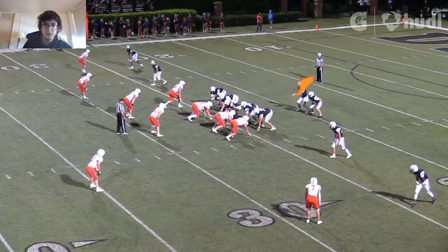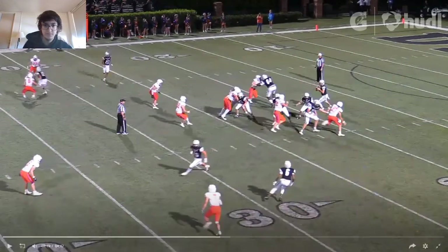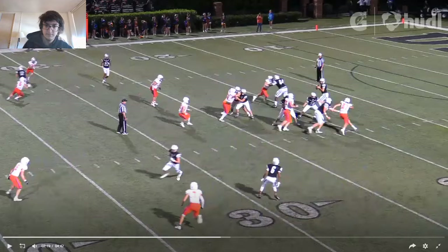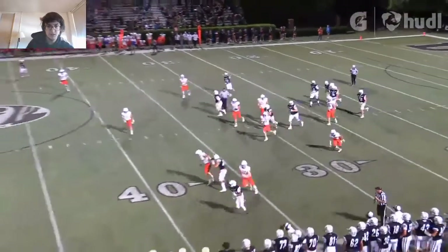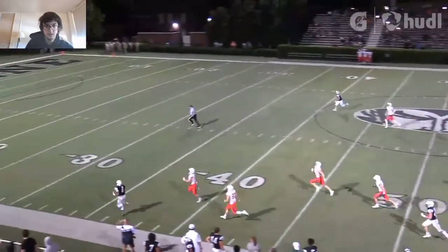Does a nice job. That was the right read. He had this guy with space, but the receiver wasn't looking at the quarterback. This other guy was coming in to hit him, so this guy was going to be wide open. He was able to make the play, get out, get space, and get into the end zone.